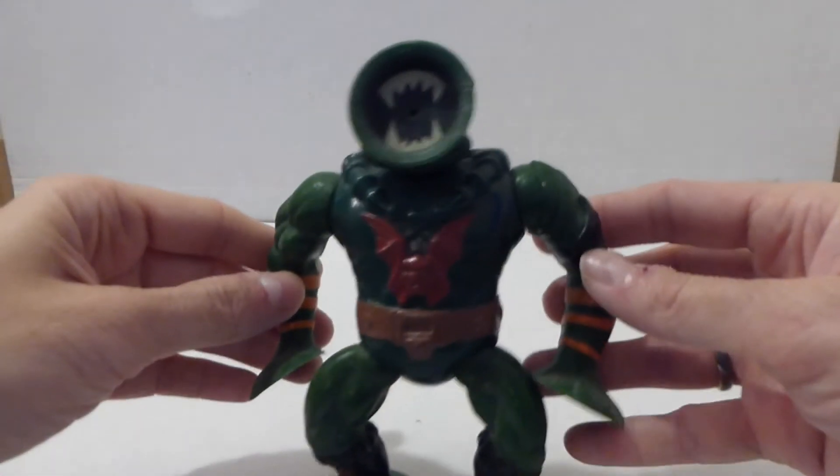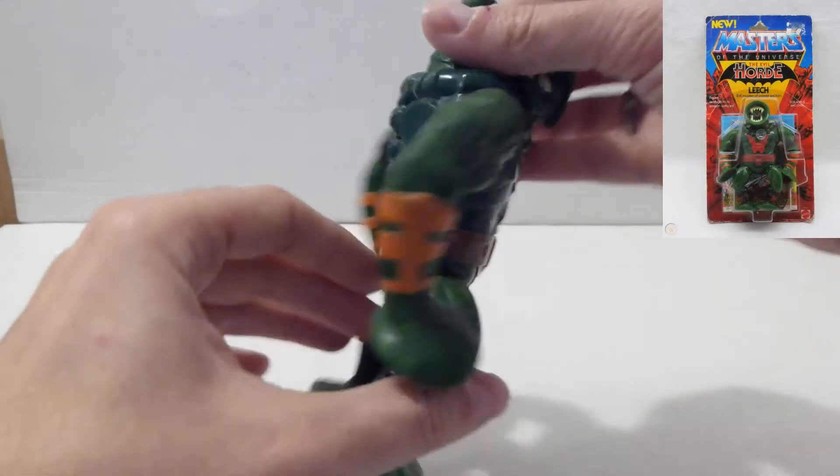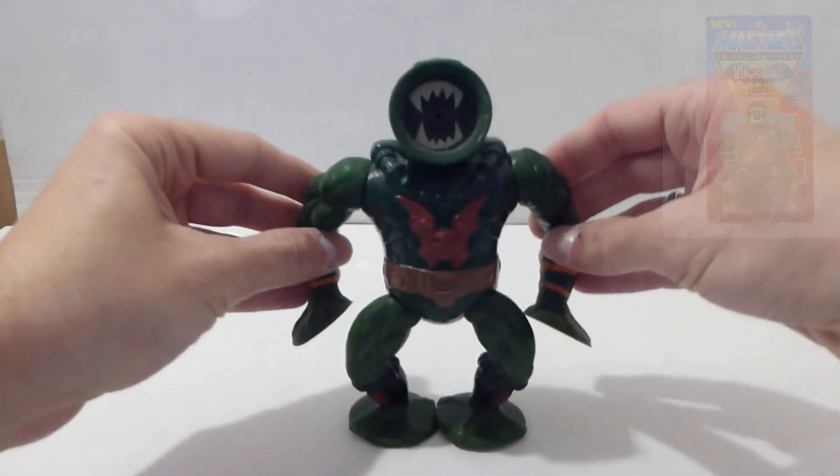At number 7 we have Leech from the Masters of the Universe toyline. I got this from the local market and it cost me a pound.